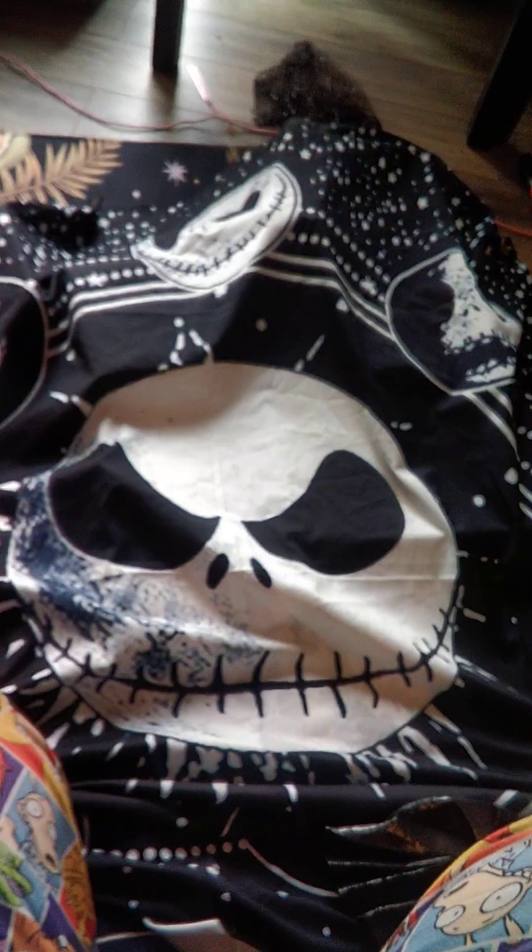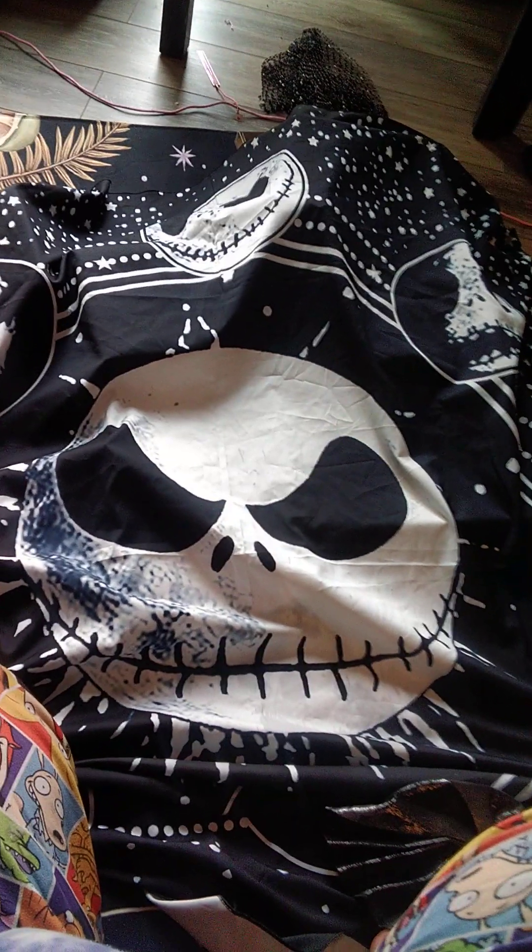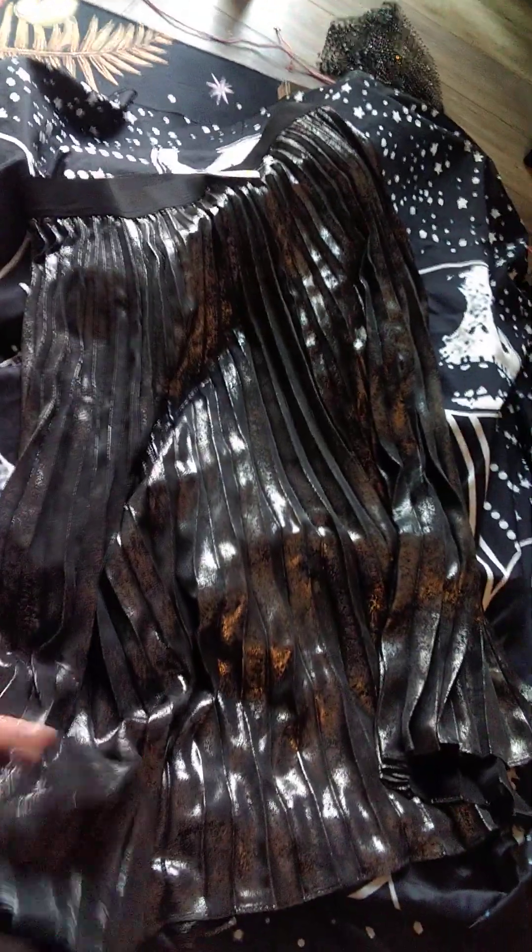Jack Skellington Moon phase tapestry — staying with us. This Vera Bradley skirt — super cute, I love it — but it's definitely gonna go in our shop.